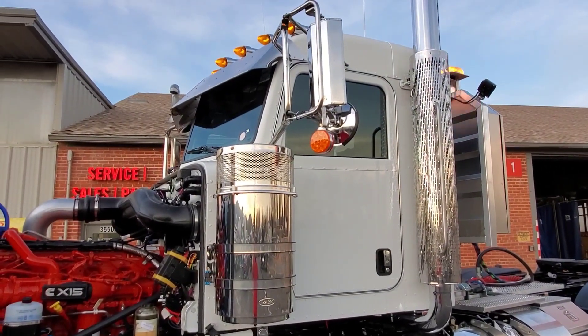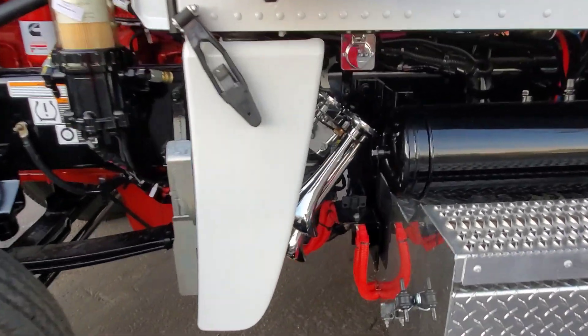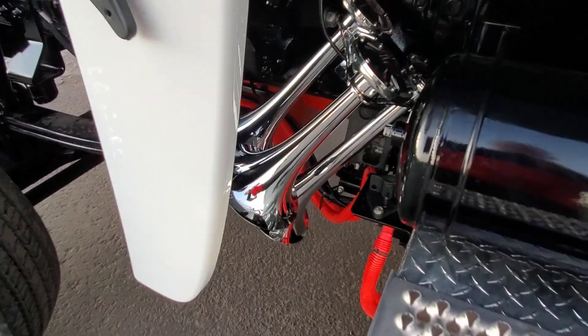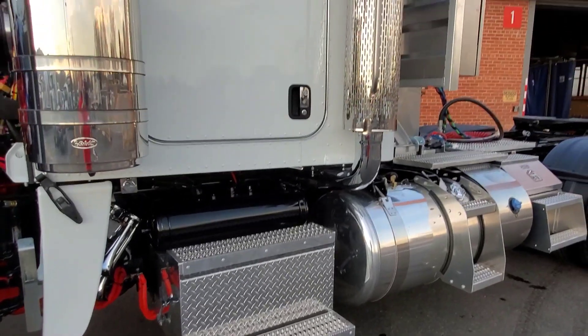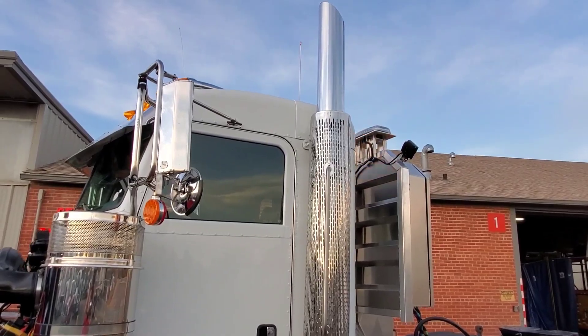We put turn signals on the mirrors and installed a three-bell train horn right there. We dressed this one up a little bit. Since it's a short hood it's going to have a dummy stack.